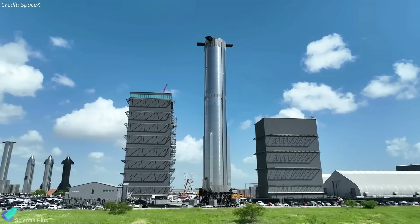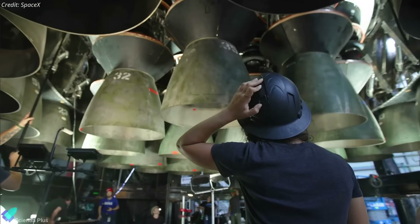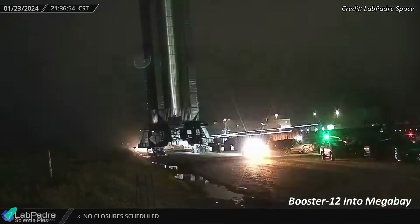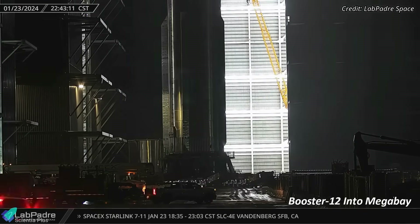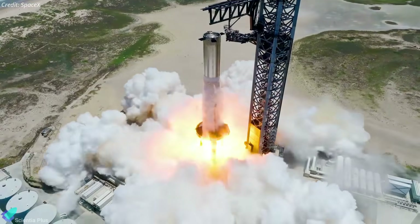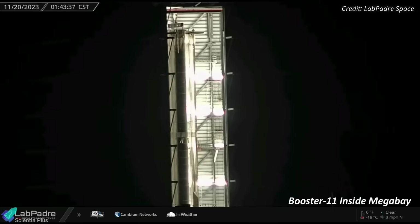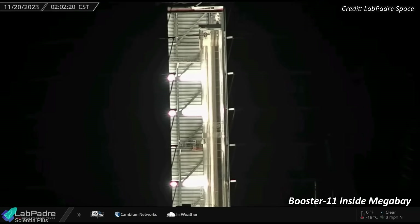Let's dive into the current status of the Starship and Super Heavy prototypes under development at the production site. Super Heavy Booster 12, having recently completed its cryogenic proof test campaign, was relocated into the Mega Bay last Tuesday night. Following engine installation, it will proceed to static fire testing. Additionally, inside the Mega Bay, we have Booster 11 on the engine installation stand.